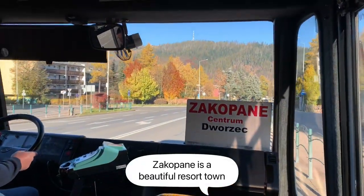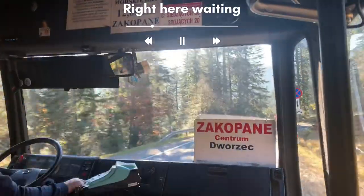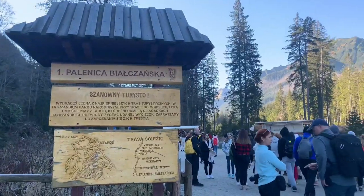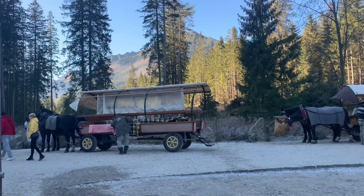Hi everyone! Today we are hiking to Morskie Oko, but first we have to take this bus to a checkpoint called Palińska Byczyńska. We are here to see the cross. Morskie Oko is within the Tatra National Park so we have to take an entry ticket here.